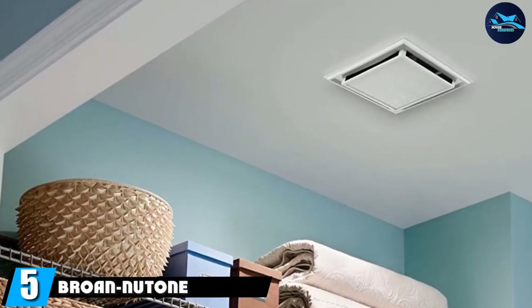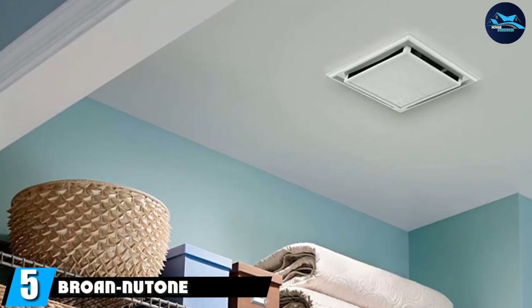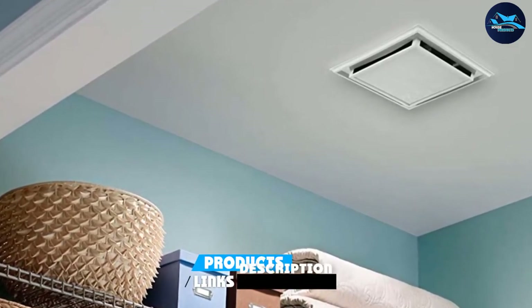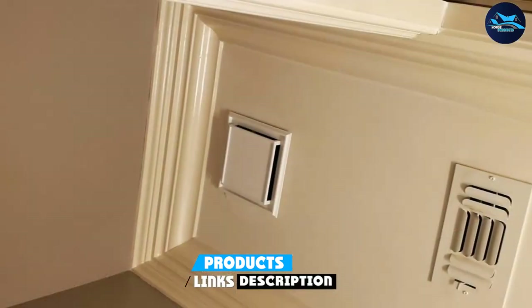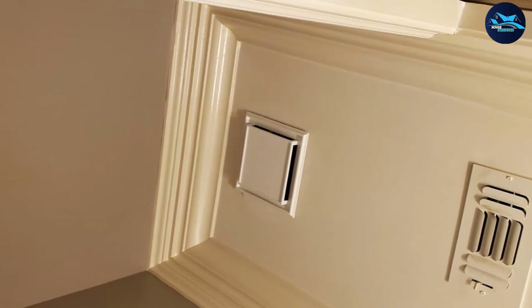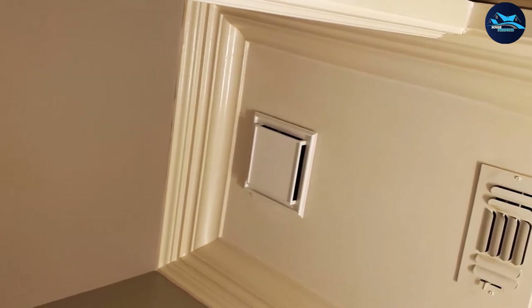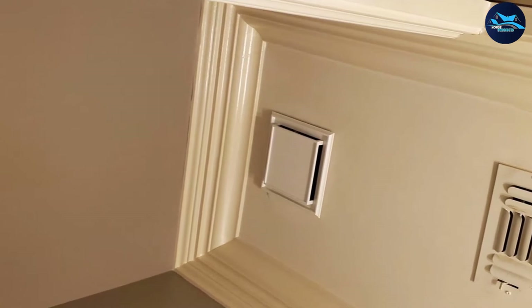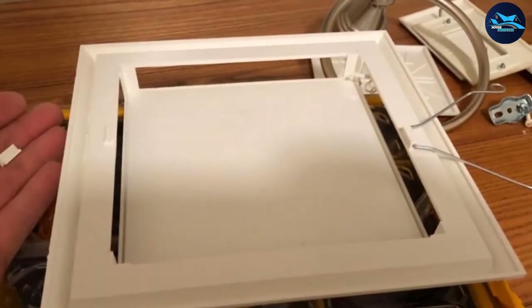The number five position is held by the Broan 682 duct-free fan. If you don't have access to an external vent but still want to improve circulation and air quality, consider a duct-free bathroom exhaust fan. The Broan 682 utilizes a fan to produce air movement and a charcoal filter to absorb odors. A duct-free bathroom fan is a good choice for basement bathrooms or bathrooms with no attic access.